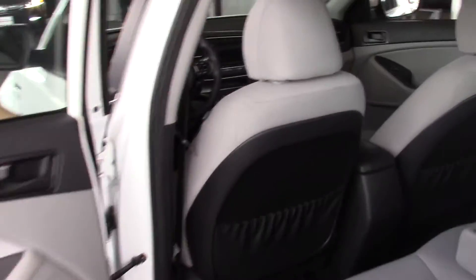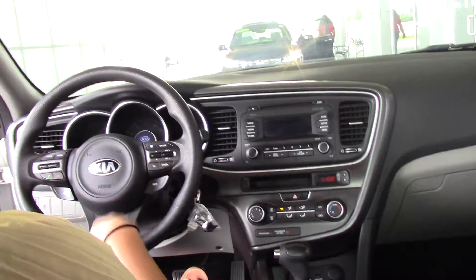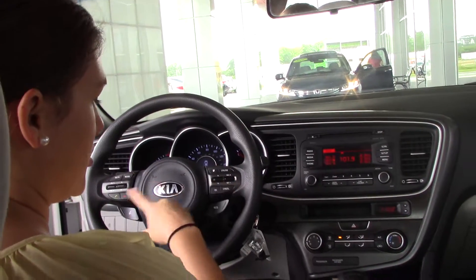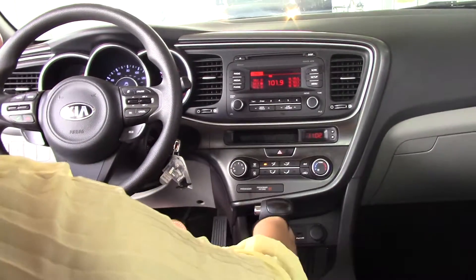Hop inside and let me show you some more details. If I crank it up here, we've got our cruise control, our eco mode. You can hands-free call — all that is available to you here on your steering wheel. All your plug-ups are down here. All your AM FM radio CD player is up here available to you, as well as your air controls there.